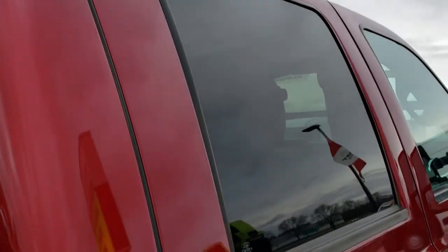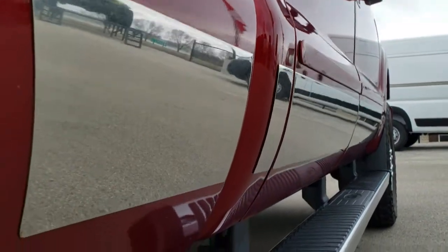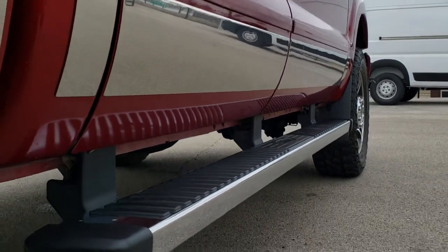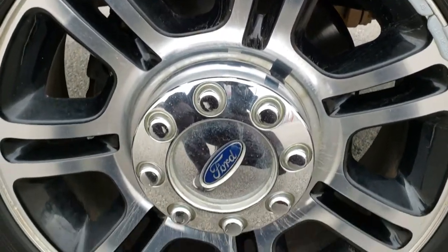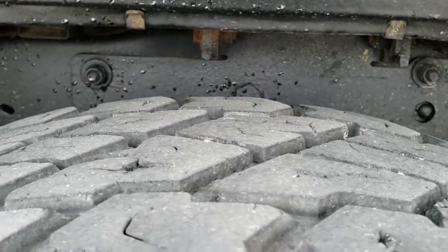The cab is in really nice shape. We also offer a Summit Auto Fast Pass option on our website where you can apply for financing, get pre-approved, and even appraise a trade if you have one — all right at SummitAuto.com. Lower rockers look really good. It does have the factory chrome step bars and this back rim is in nice shape as well. That Fast Pass link is in the upper right hand part of your screen.